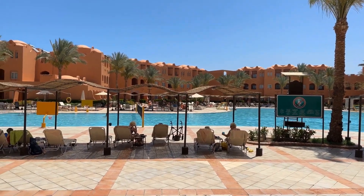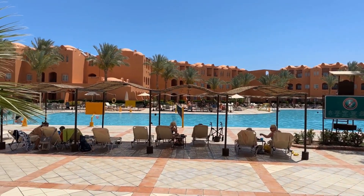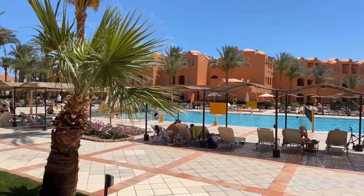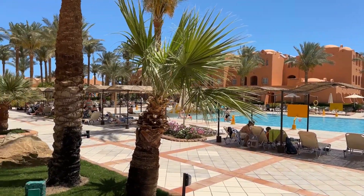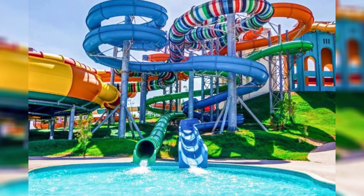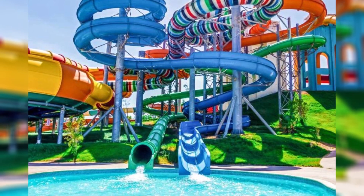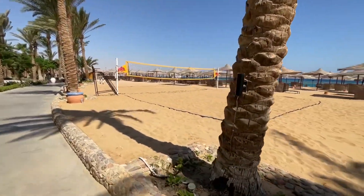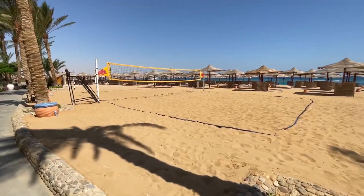Nestled in the heart of the vibrant Makati Bay, the Jazz Makati Oasis Resort stands as a beacon of relaxation and entertainment for travelers seeking the ultimate holiday experience. This enchanting resort is not just a place to stay — it's a gateway to a world of luxury, excitement, and serenity, all wrapped in the warm embrace of Egyptian hospitality.